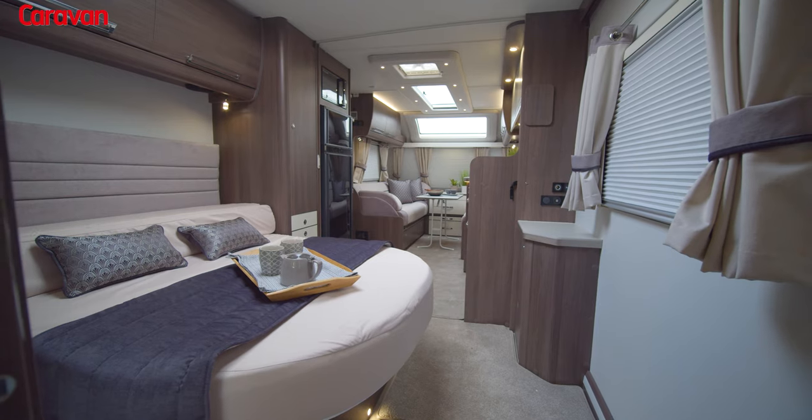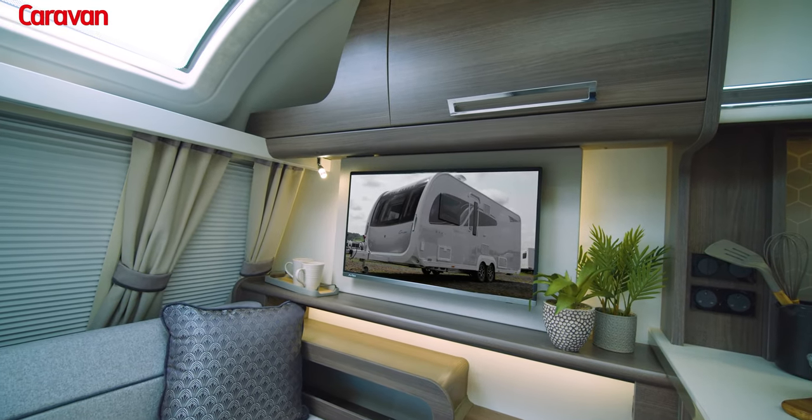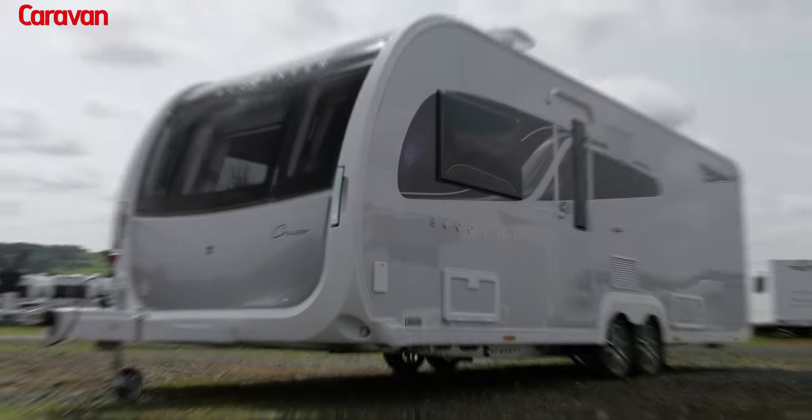I'm extremely impressed with the 2022 Buccaneer range. The pictures speak for themselves — you can see how much love and thought has been put into what I would say is one of the most impressive caravans to date.